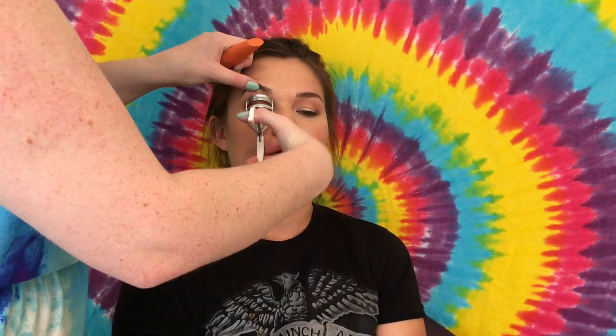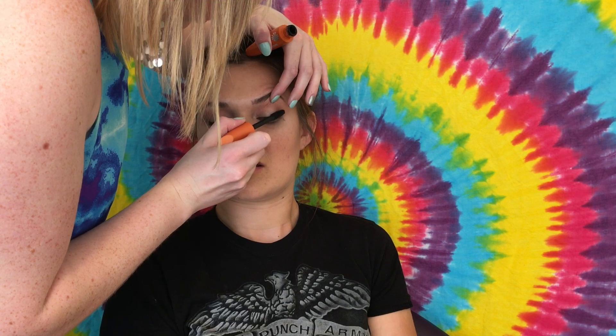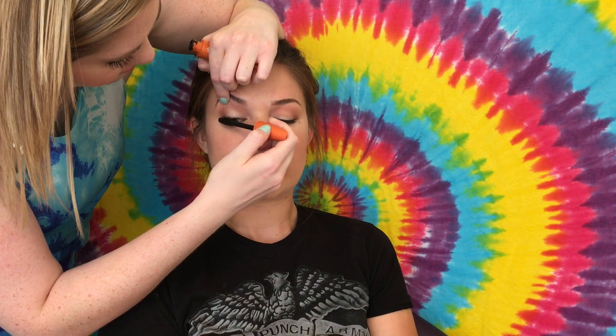I took a Burt's Bees lip balm and put it underneath this Milani lipstick — I just love her face whenever I do that. Then I'm going to curl her eyelashes, and I'm using her mascara, this is a Covergirl mascara, I think it's Lash Blast. Then I just put a little bit of lip gloss over top to make her lips look a little plump. And here is the finished look! I hope you liked it — this is definitely Tasha's style, so I hope you try it and I'll see you next time, bye!